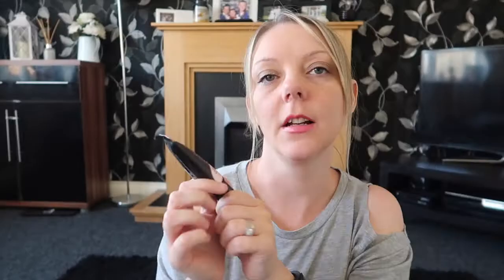This is the Collection Primer and Ready Reviving Anti-Fatigue Illuminating Primer and I got it in the Cool Beige. I always use primer before I put my makeup on and I'd run out, so I just bought that.